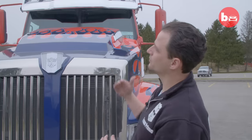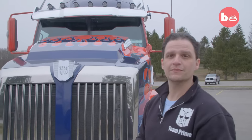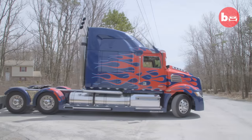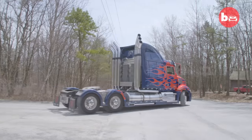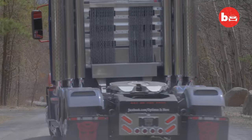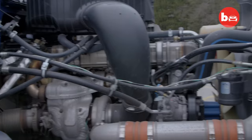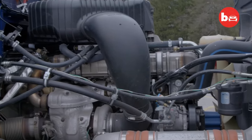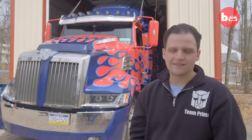We actually ended up lowering it by about two inches because the original Optimus truck was much higher, but that creates a hazard for us when we're driving. The truck has a Detroit DD15 motor in it — a standard Detroit motor. No fabrication or modifications have been done to the motor. Optimus is maxed out at 65 miles an hour. He can't go any faster than that.